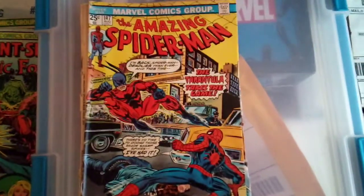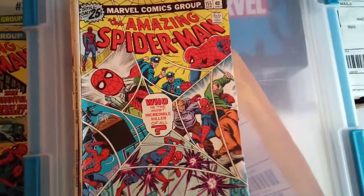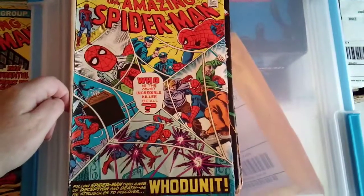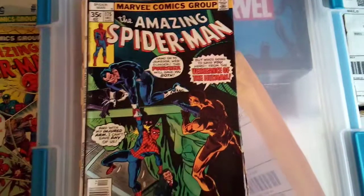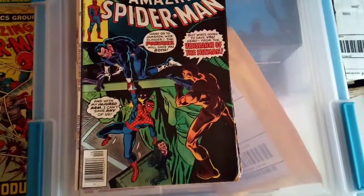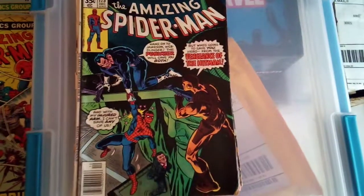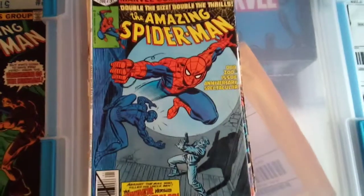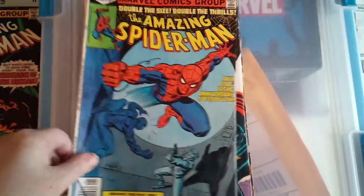On to some Spider-Man books. Amazing Spider-Man 147. Amazing Spider-Man 155 — a lot going on on that cover. 'Who is the most incredible killer of all?' Amazing Spider-Man 175 — I've been eyeing this issue. This book has a bit of value to it because it has a Punisher appearance in it. I have the issue right before this, 174, that also has the Punisher in it. Amazing Spider-Man issue number 200 — origin retold in this one I believe, Spider-Man versus the Burglar. I already have this issue so I'll be putting that up on eBay.